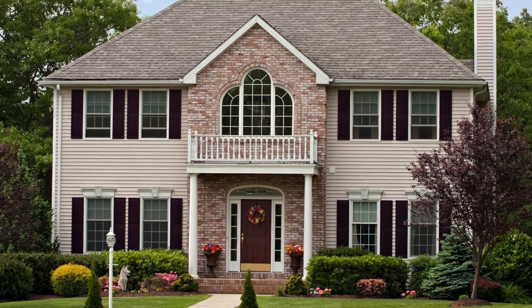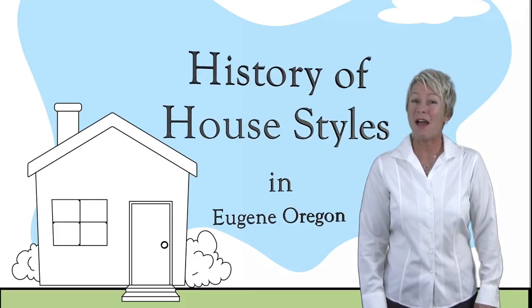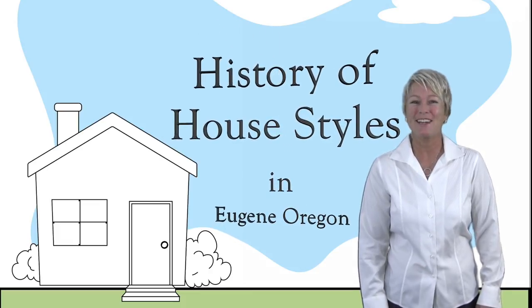Every house has a style. That's what gives a home its character. Hi, I'm Kim Hettinger and this is the Reality of Realty. Here's a simplified look at the history of house styles in Eugene, Oregon.